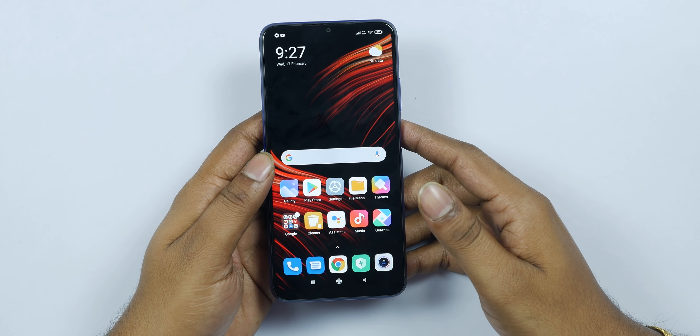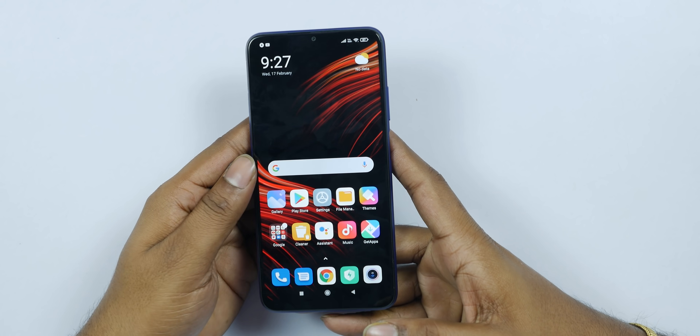The price display is a major plus point. In the first sale, the base model with 6GB RAM and 64GB storage is competitively priced.